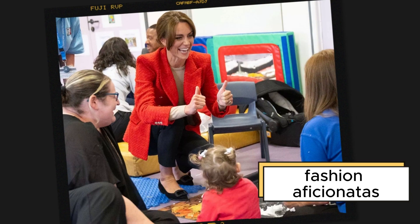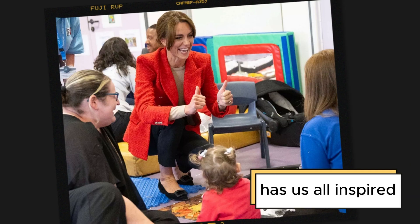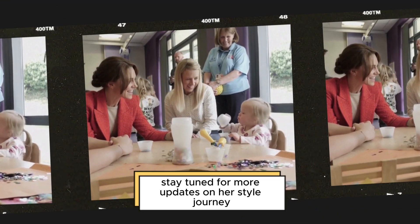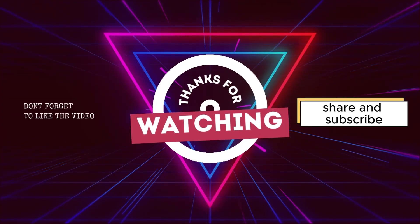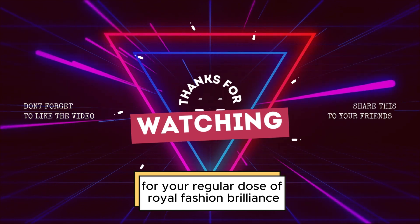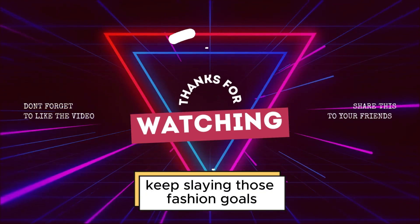That's a wrap, fashion aficionados. Princess Kate's transformation from regal to relaxed has us all inspired. Stay tuned for more updates on her style journey and other fashion sensations. Don't forget to like, share, and subscribe for your regular dose of royal fashion brilliance. Thank you for watching and until next time, keep slaying those fashion goals!